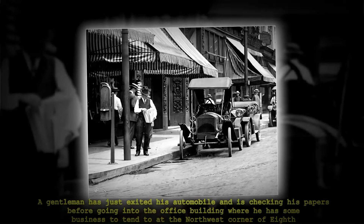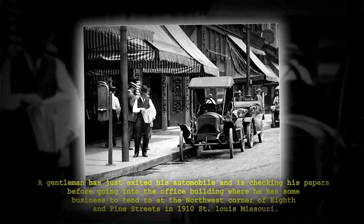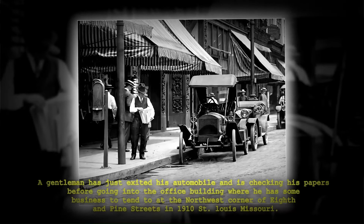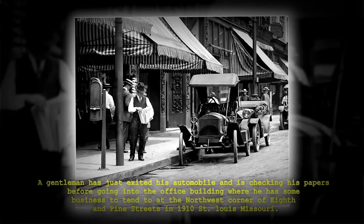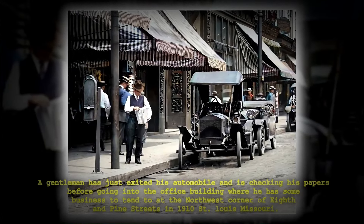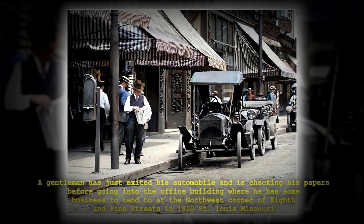A gentleman has just exited his automobile and is checking his papers before going into the office building, where he has some business to tend to, at the northwest corner of 8th and Pine Street in 1910 St. Louis, Missouri.